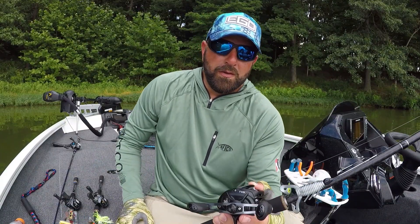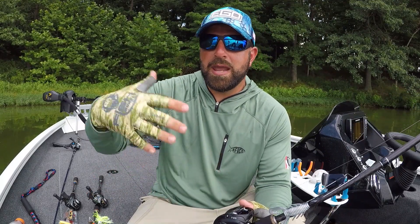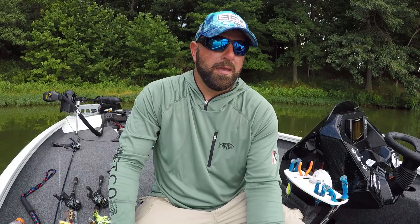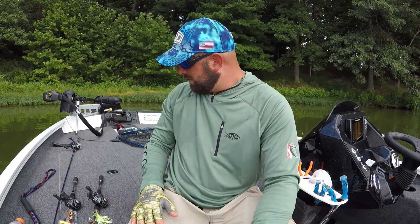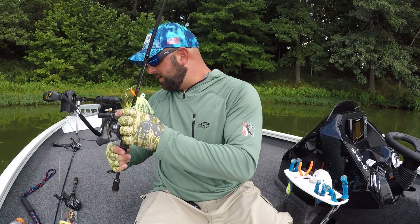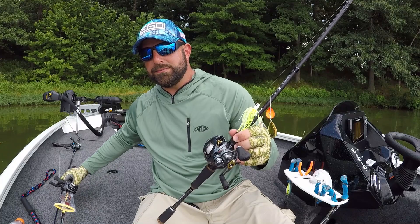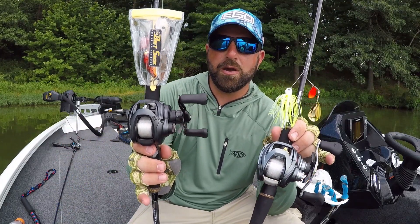Alright fellas, so today what we're talking about is spool size and heavier pound test. For the most part I use a 100-size reel. A few here on the deck — we got a Steeze, we got the Elite. Not huge reels; I believe these are 100-size reels.